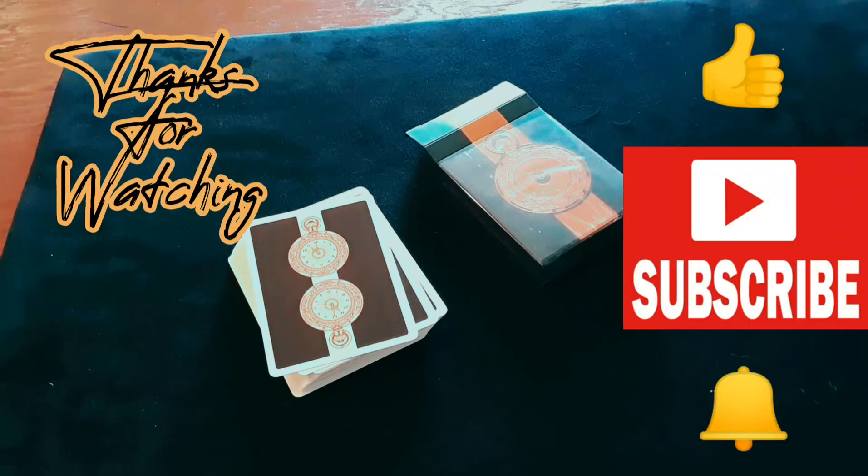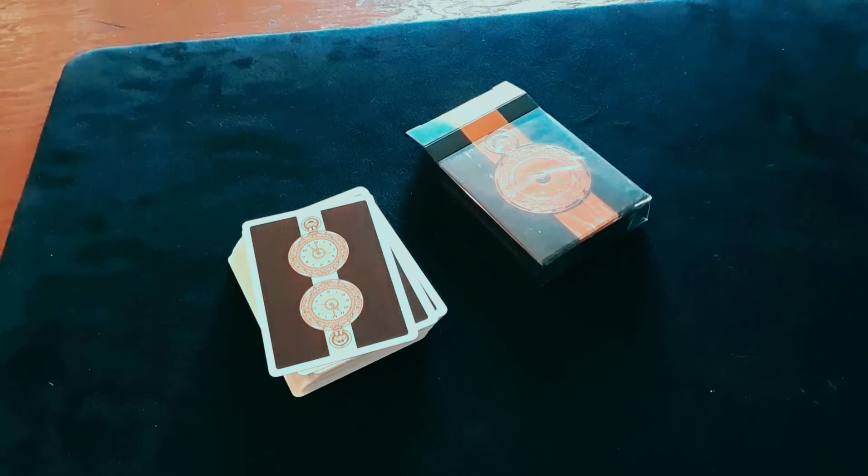I'm going to have to tend to my cat — he wants outside. Thank you so much for checking out this video. I'll leave a link in the description where you can find these cards. Jorge Nito here, signing off — be blessed.